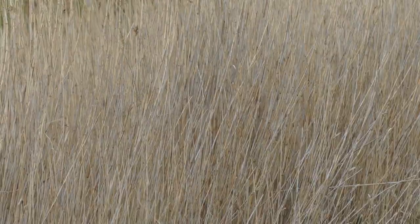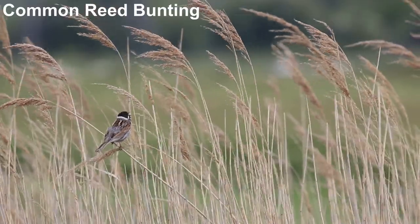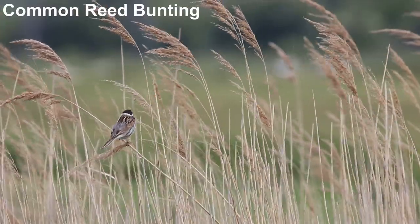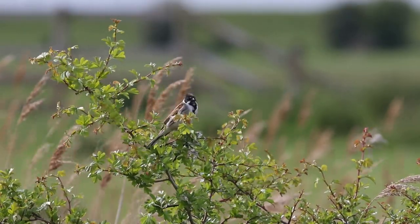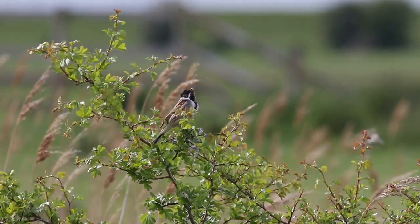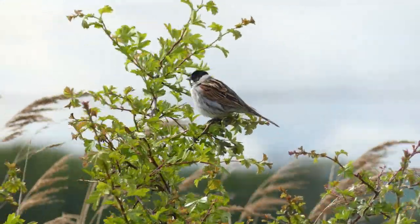Another distinctive song comes from the reeds — a reed bunting. Reed buntings live at Higham Marshes all year round, but in spring they are at their most obvious, singing from reeds and small bushes.